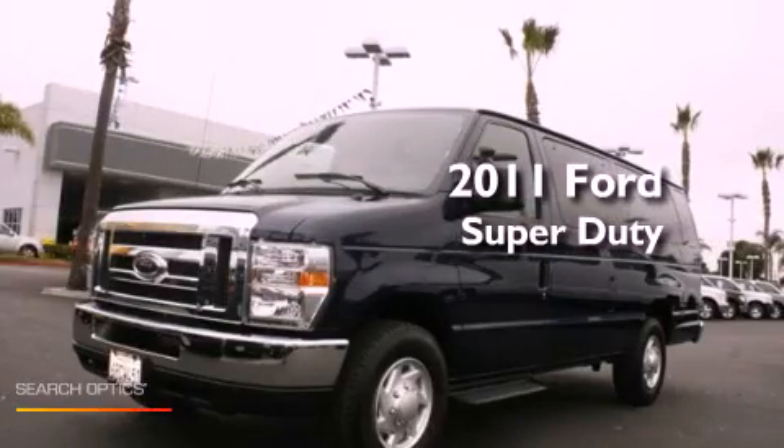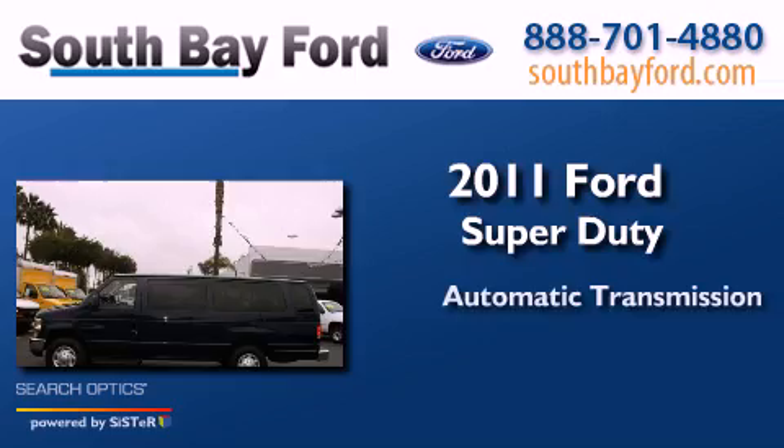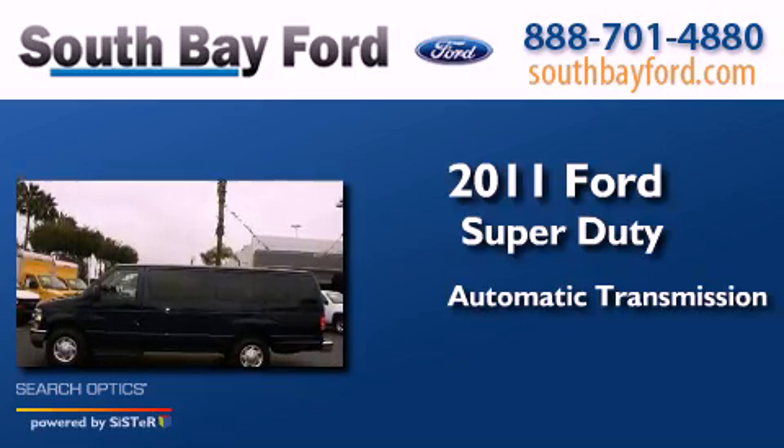This is a 2011 Ford Super Duty. This vehicle has an automatic transmission and a 5.4 liter V8.